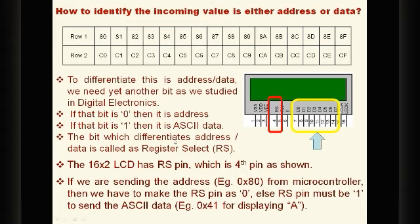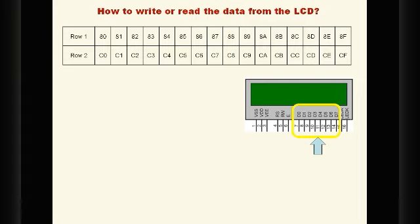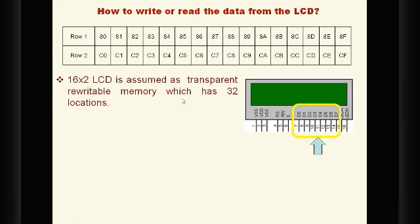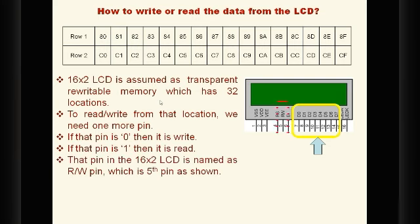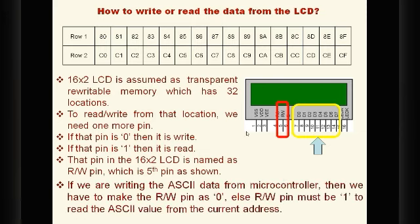The 16x2 LCD is treated as a 32-location read-write transparent memory. We can write to or read from these 32 locations. To indicate read or write, the 5th pin is the Read/Write (RW) pin: when it is 0, we are writing to the LCD; when it is 1, we are reading from the LCD.